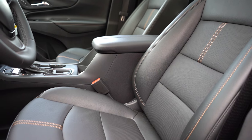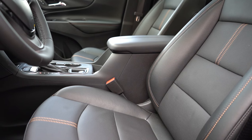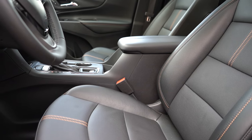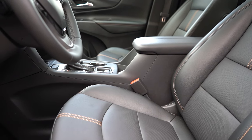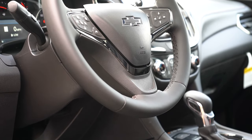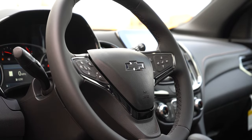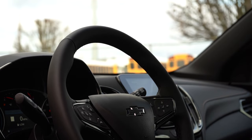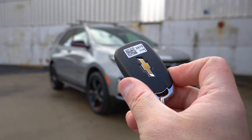Seat comfort was actually really good — the lumbar support was really adjustable, which isn't always the case. A lot of times manufacturers put lumbar support that's only slightly adjustable, but with the Equinox it's really adjustable, so I was a big fan of that. The steering wheel is tilt and telescoping, leather-wrapped for the RS and Premier, and optional on the LT. It is heated on the Premier — I've had that heated steering wheel on the whole time because it's cold out today. The 10-and-2 grips are on the thicker side, which I like.